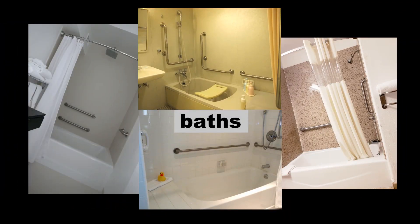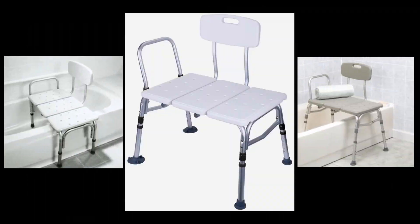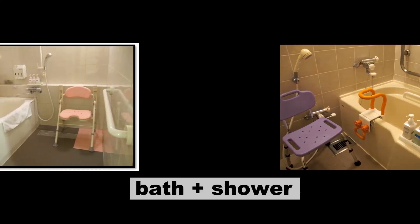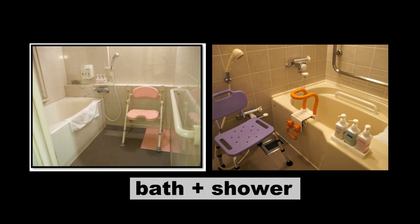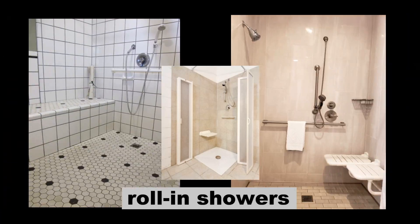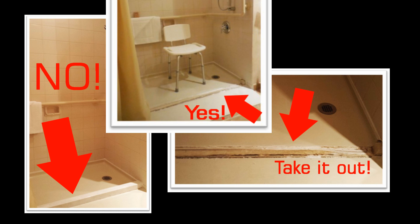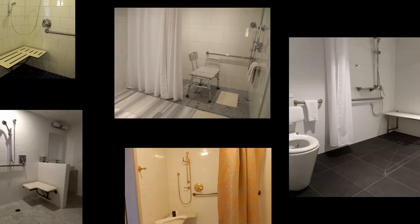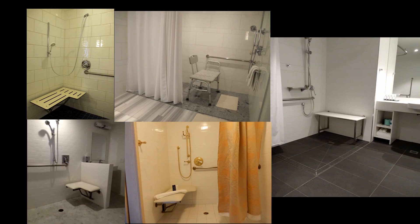Some prefer a bath, and a longer bench works well here. Having both is genius. My preference is a roll-in shower with no barriers, ledges, or steps, and a secure shower chair within reach of a water nozzle and shelf.